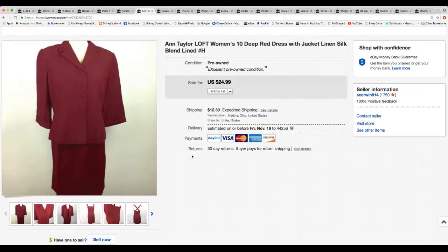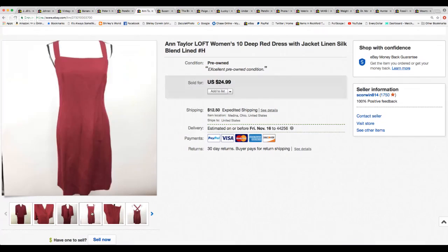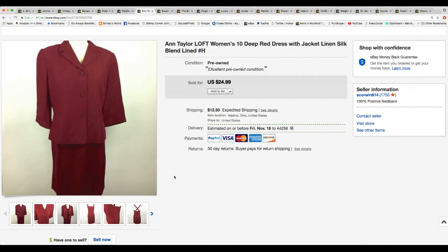This is an Ann Taylor two-piece dress — a dark red outfit with crisscross straps on the back, really nice. I had this a while. I took a best offer of $20.00; it was up for $24.99. They paid $12.50 in shipping.